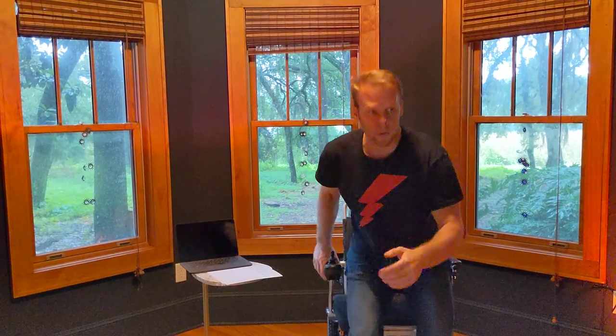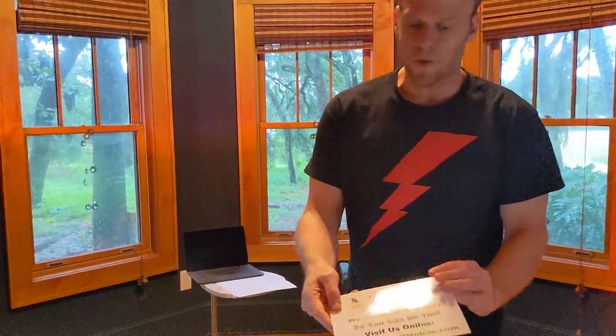This is Paul from QuickenMobile.com. I really appreciate you taking the time to watch this entire video.